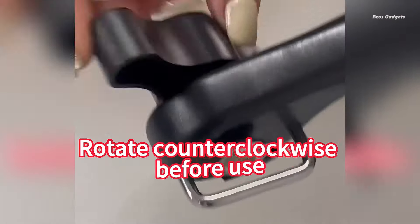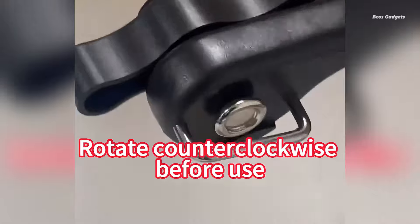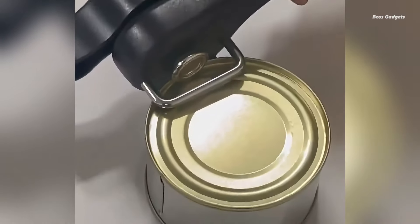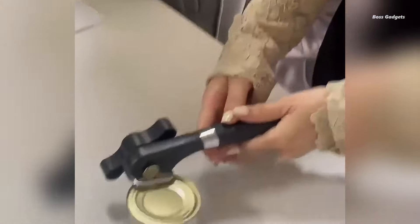Experience the ease of use with this innovative can opener. Users rave about its comfortable grip and smooth turning mechanism. The ergonomic handle feels good in your hand, ensuring a comfortable experience every time you open a can.